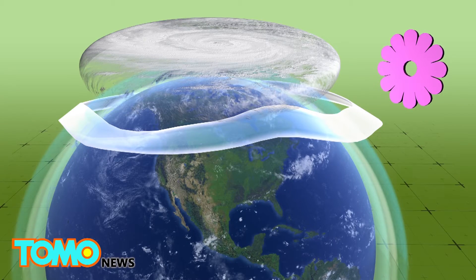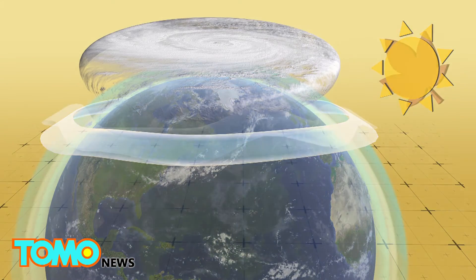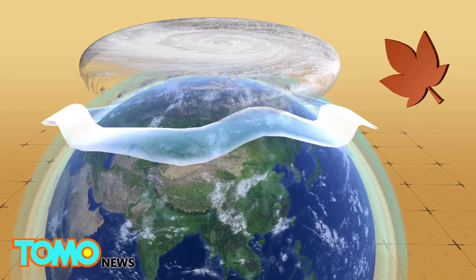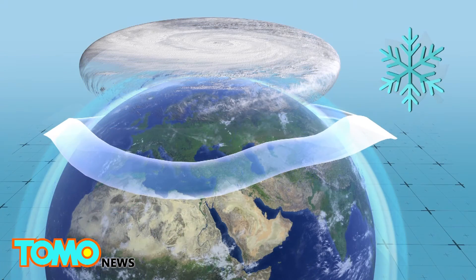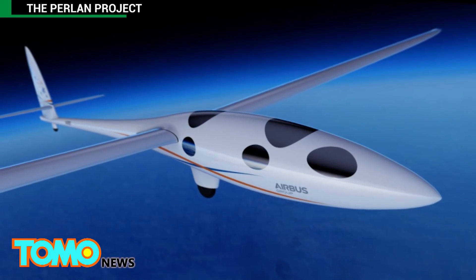Studies have found that the polar vortex and polar night jet, existing only in winter, provide the high-speed wind in the stratosphere that power incredibly high waves — those needed to fly the Perlan 2. The Perlan 2 is slated to attempt the feat sometime this year.